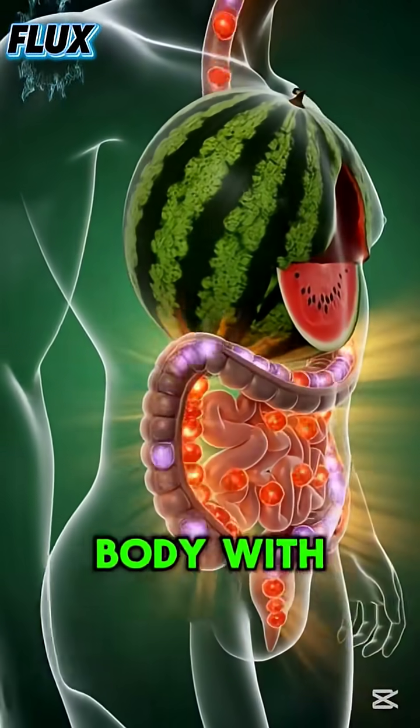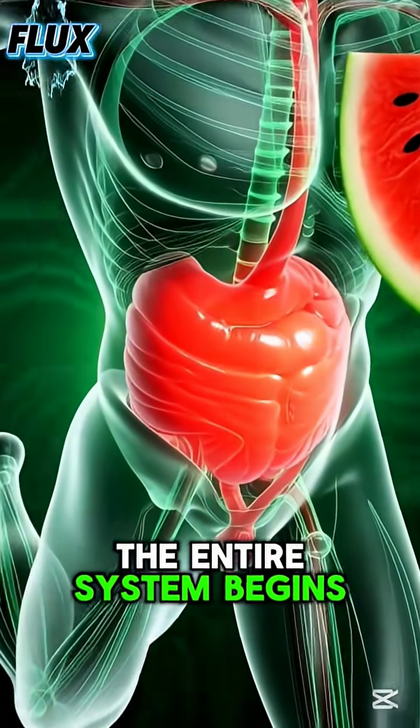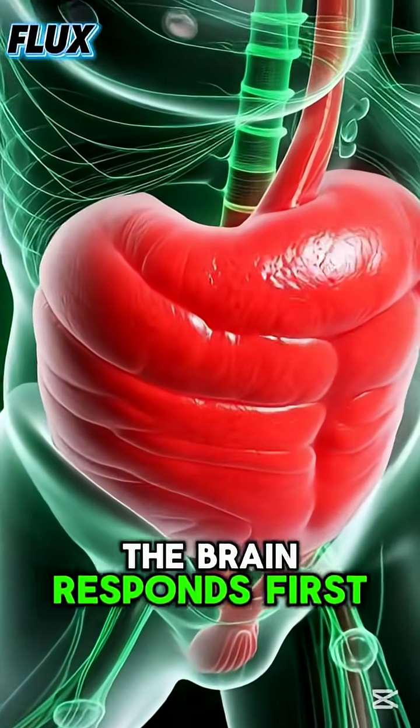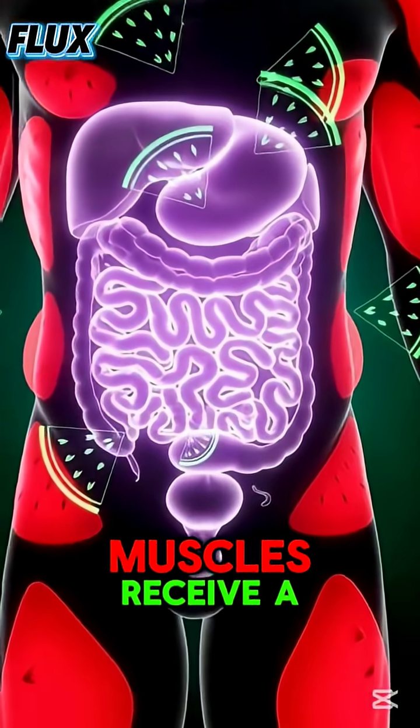As these nutrients circulate, the entire system begins to transform. The brain responds first — neurons light up, synapses activate, and mental clarity sharpens. Muscles receive a steady supply of nourishment, appearing fuller and more energized, ready for movement and endurance.